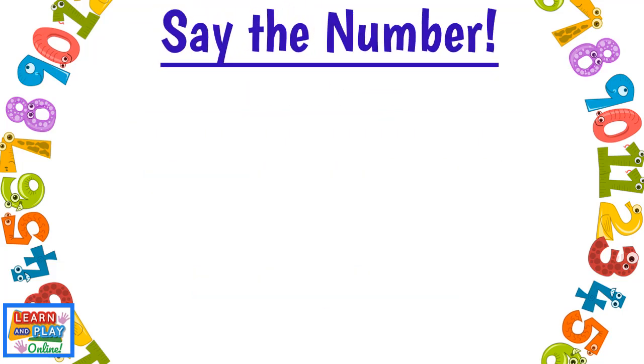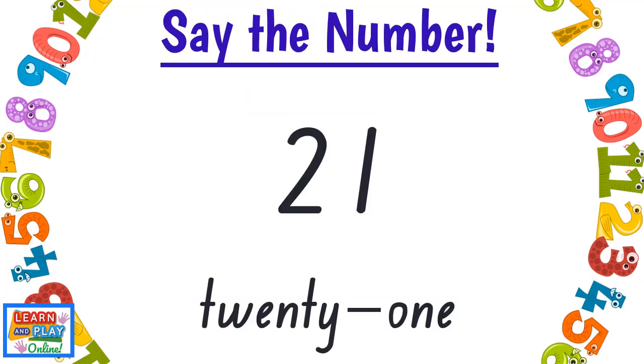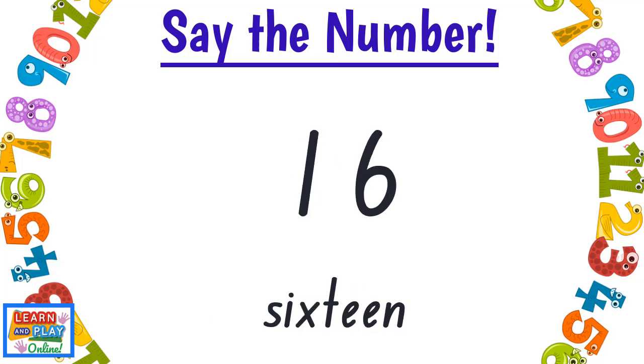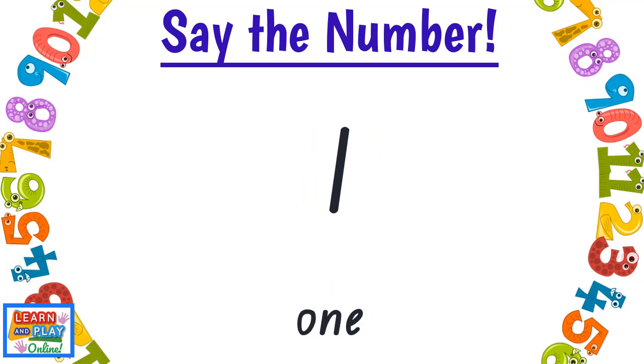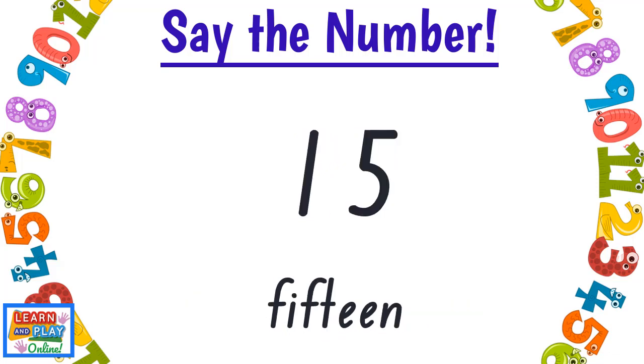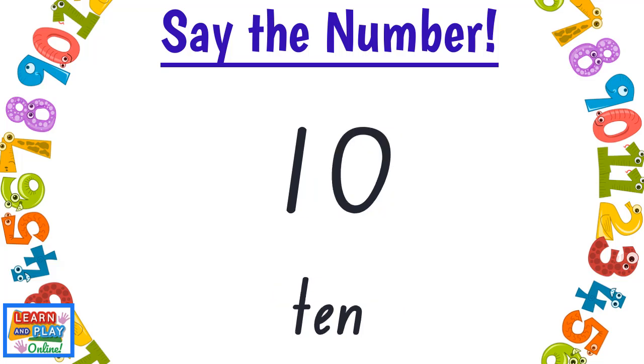Say the number! 21, 30, 16, 1, 7, 27, 15, 10.